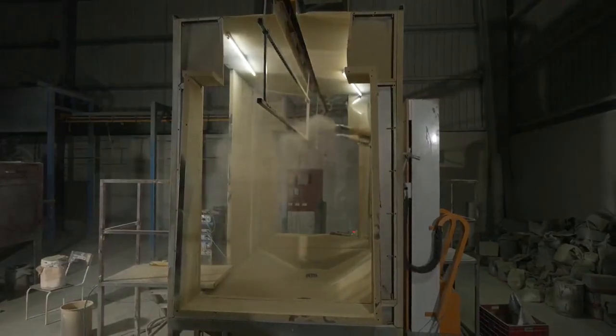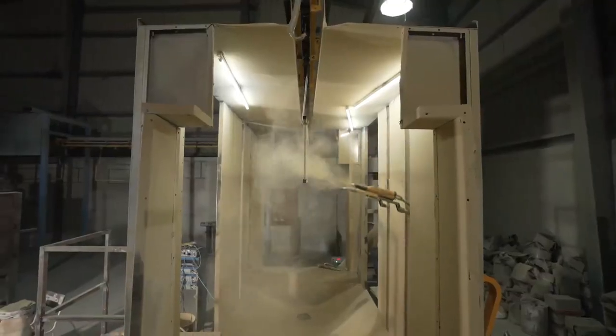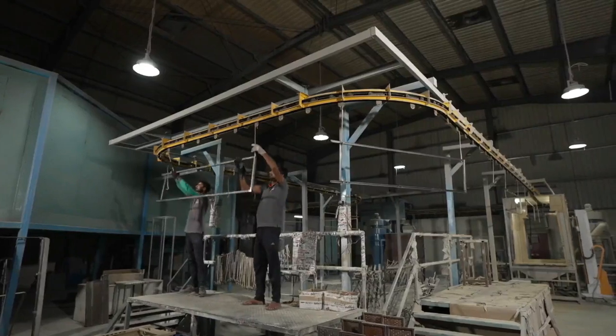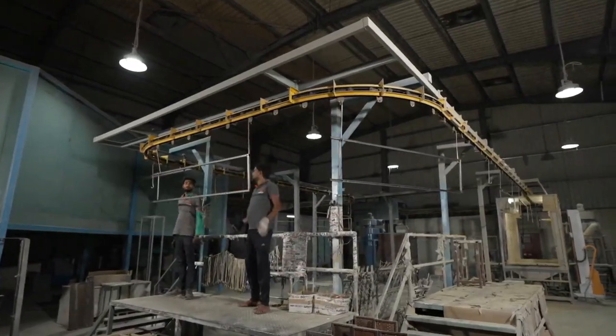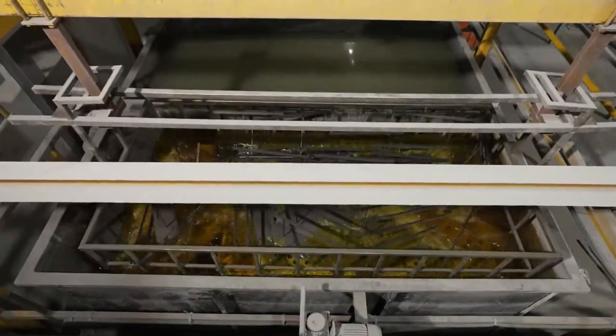Our plant is equipped with a state-of-the-art paint booth, incorporated with an independent powder coating booth, double and single conveyor powder coating line, with 8-tank and 10-tank pretreatment process.